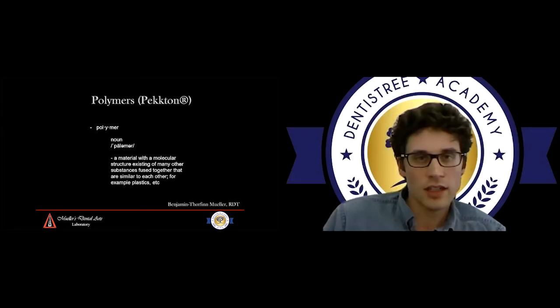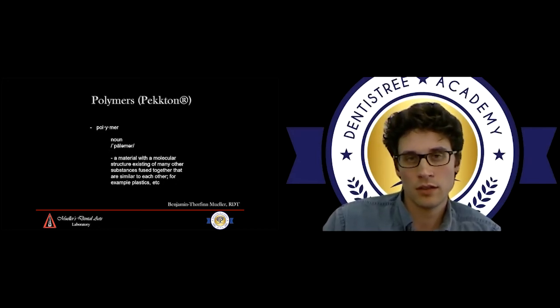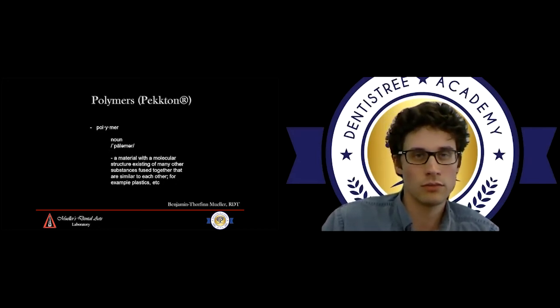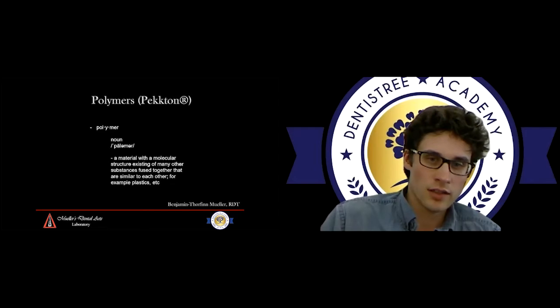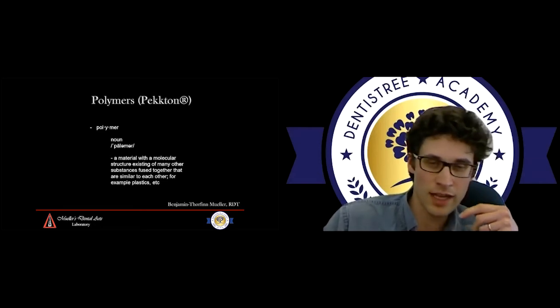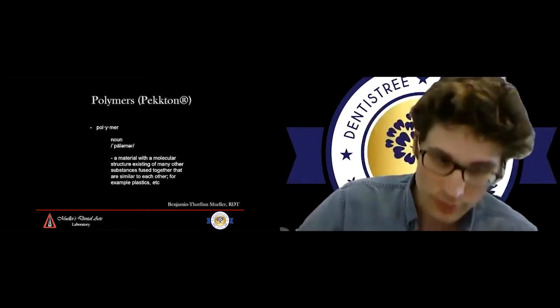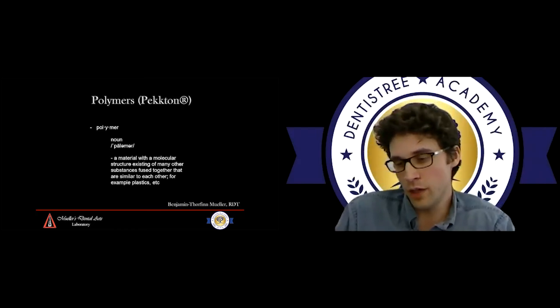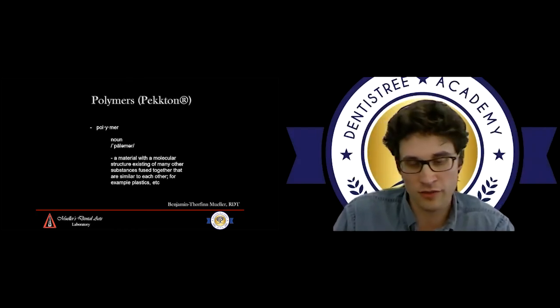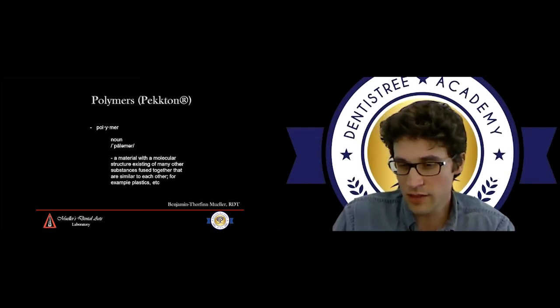The fourth material I want to discuss briefly is polymers — specifically PEKK. A polymer is basically a molecular structure where very similar substances are fused together — for example, plastics. PEKK is a very fancy plastic used in all kinds of applications, whether it's airplane manufacturing — these big structures that fly through the sky are all polymers. Extremely strong and extremely rigid, but of course in aviation you need certain elasticity, because if the airplane was brittle, the wing would snap off in turbulence.